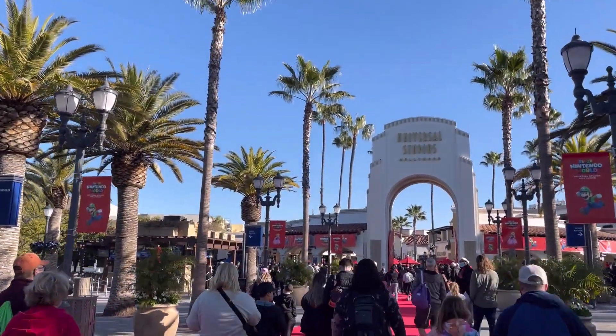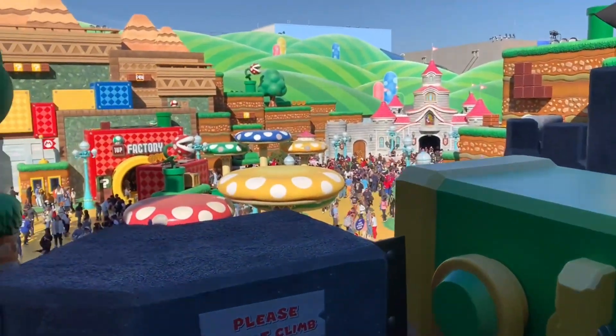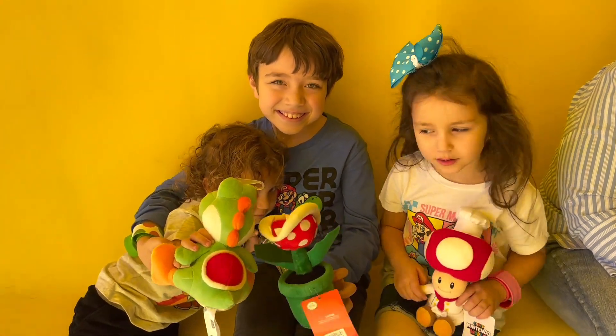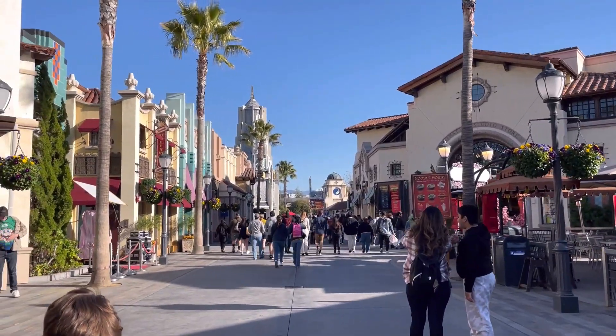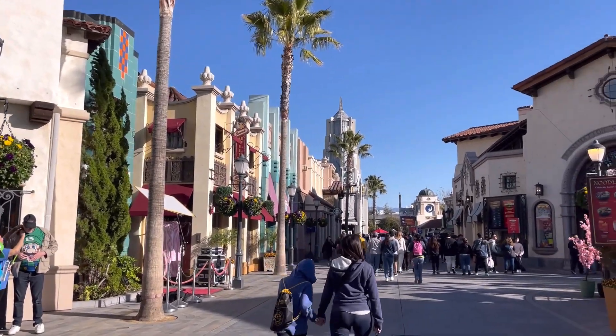Last week's trip to Universal Studios Hollywood in California put us right in the middle of the opening week of their new Super Nintendo World. And while we had a blast that day, so much of it was because of the other rides and activities all around the park. This theme park is not known for being little kid friendly, so I'm going to tell you about what rides work with kiddos and give you tips to make your day at Universal Hollywood a success.